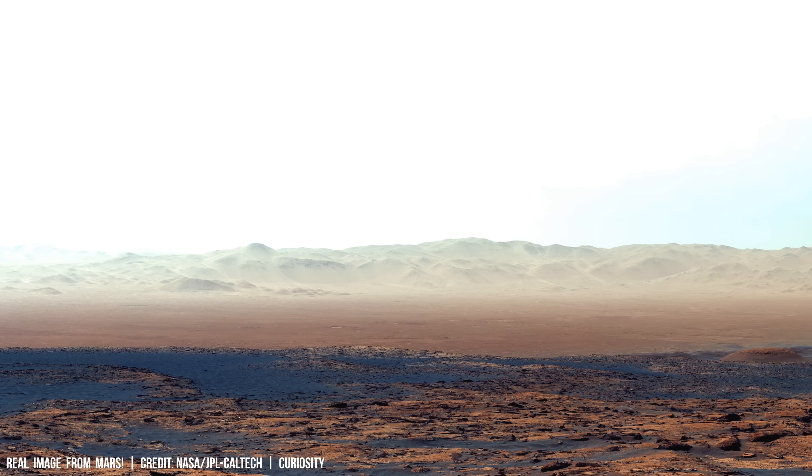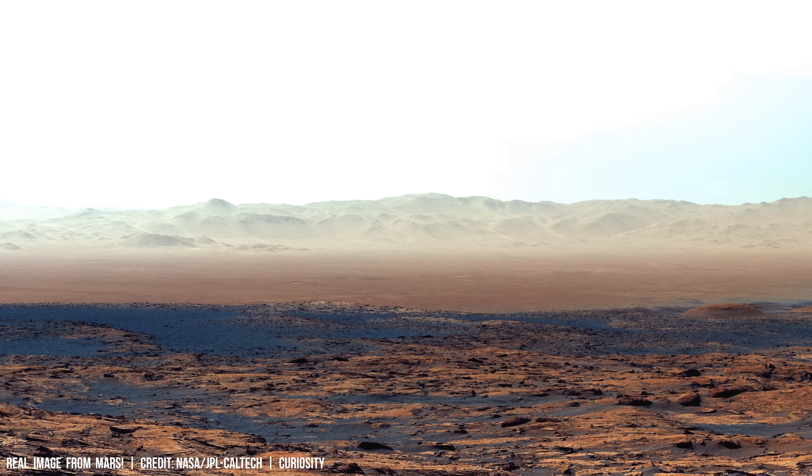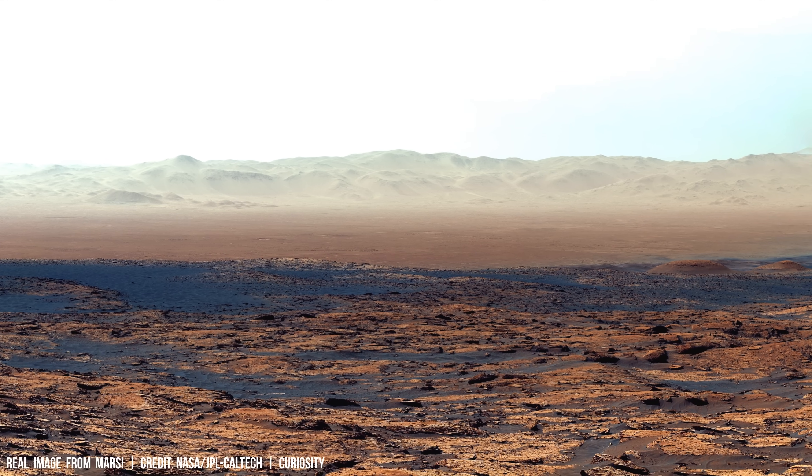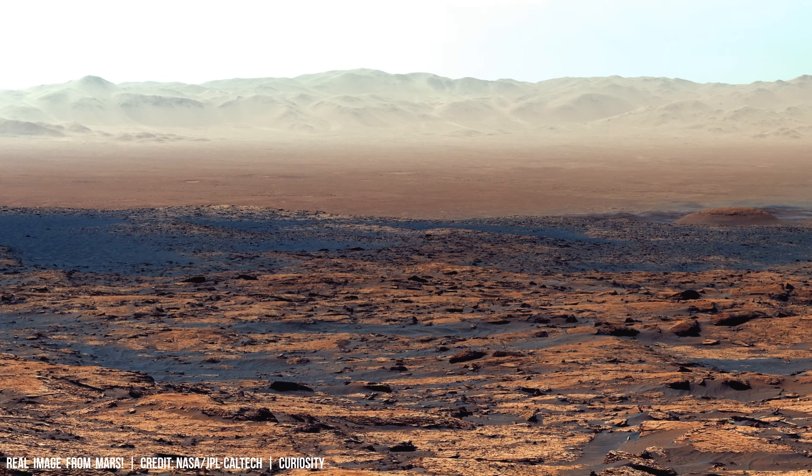Mars continues to amaze. The wide horizons in the Curiosity rover's lens are captivating. The closer we look at Mars, the more admiration we are filled with.